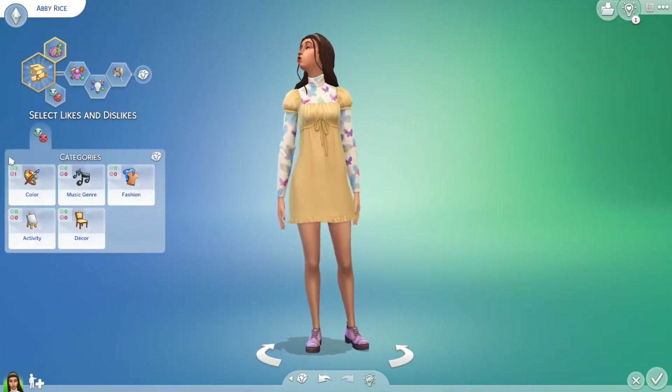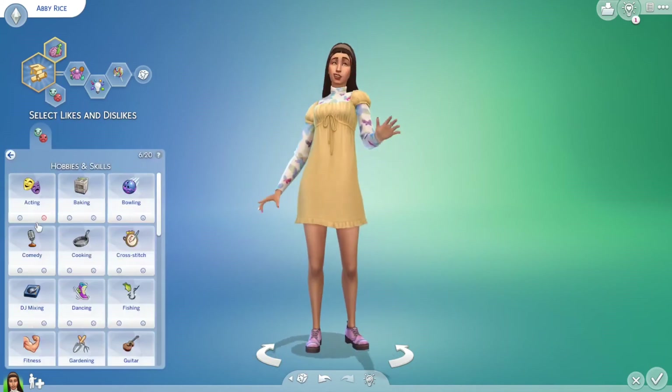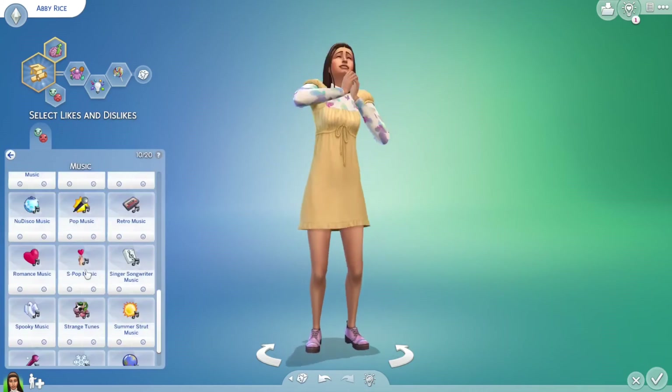But these are her looks — I love her and I hope you love her too. Her name is Abby Rice and she has some fun colors and fashion. She's on my gallery at Build-A-Brie, and that's going to be it for this video. Thanks for watching, bye!